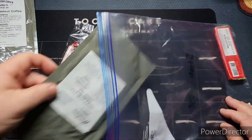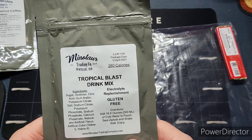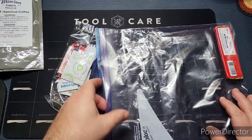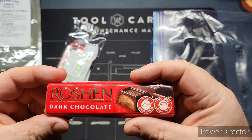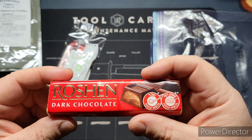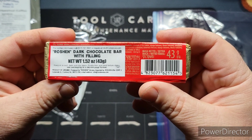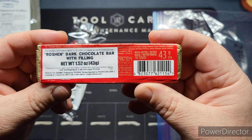We also have a tropical blast drink mix — electrolyte replenishment, gluten-free — also requires 17 ounces of water and can be made in the bag. And we have a Russian dark chocolate bar with filling. I'm probably pronouncing that wrong, but it's a very interesting product — made in Ukraine.